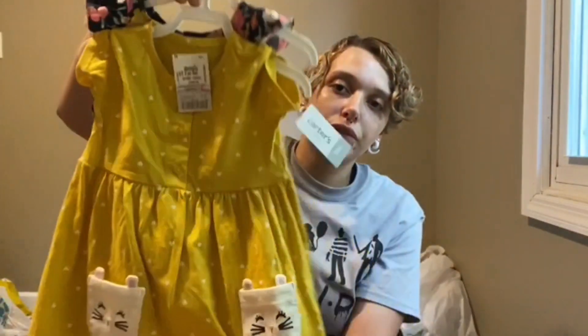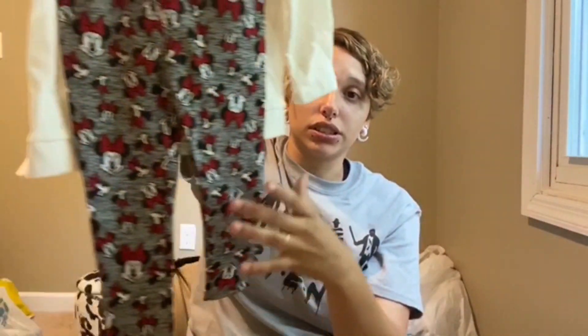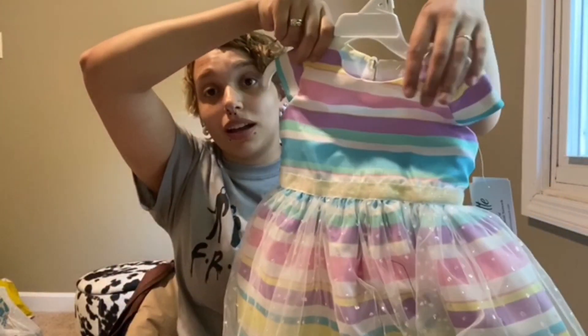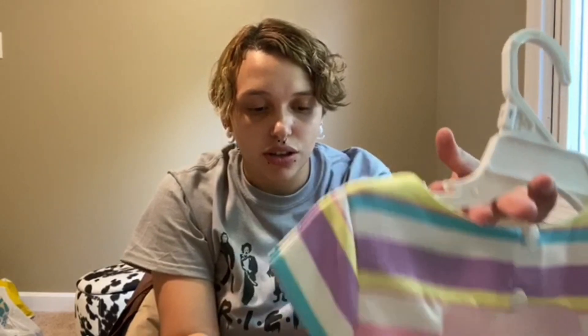A couple more dresses at $4.50. I just want to show you how much each thing costs because a lot of people were asking me questions. I got this for next year — it was only two dollars and it's the cutest thing ever. Then a couple more items: three dollars for one, another little bathing suit for $2.50 with little ruffles. And my most favorite thing — three dollars — oh my gosh it's so cute, I can't stand it!